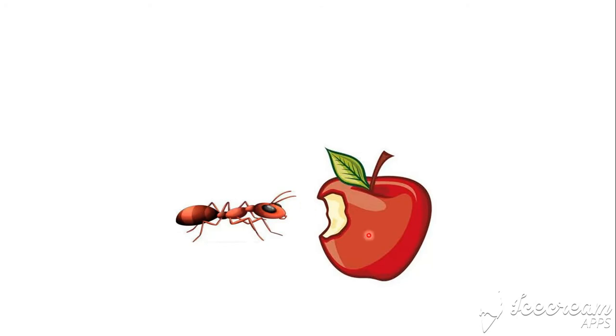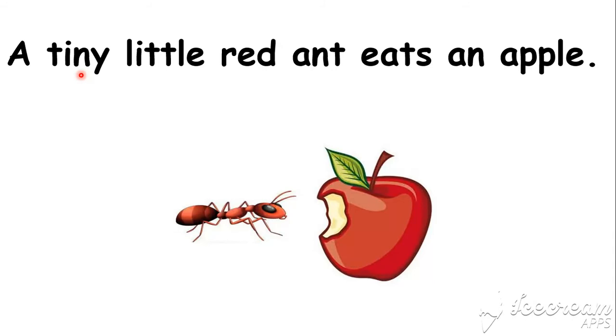Now look at the picture. Read the sentence: A tiny little red ant eats an apple. Yes, a tiny little red ant eats an apple.